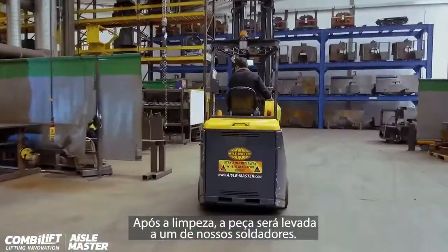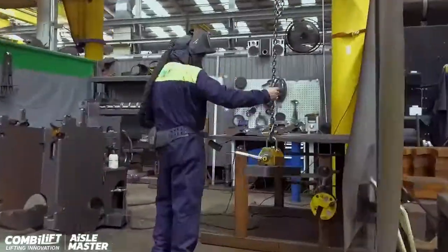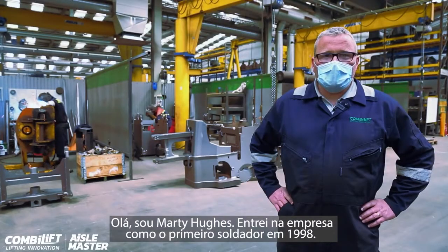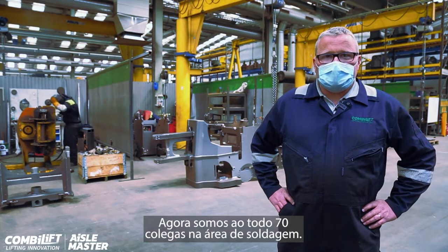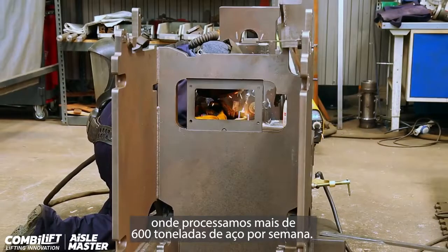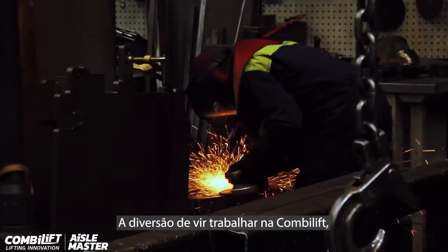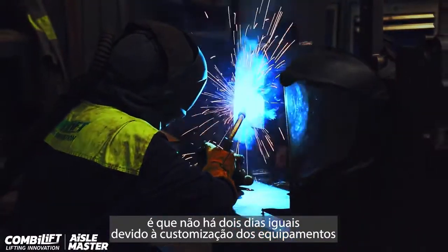After prefab clean, the piece will then be delivered to one of our welders. Hi, I'm Marty Cue. I joined the company as the first welder back in 1998 and am now joined by 70 other colleagues in the welding bay. We now fabricate over 600 tons of steel per week. The joy of coming to work at ComboLift is that no two days are the same due to the customisation of the truck.